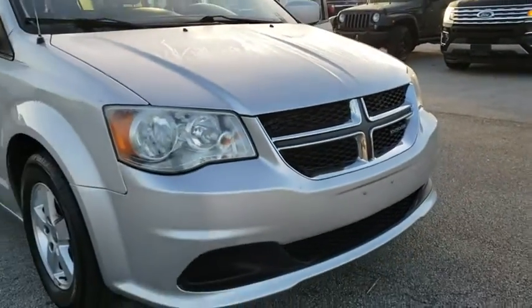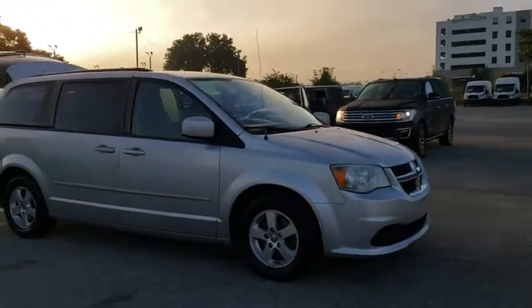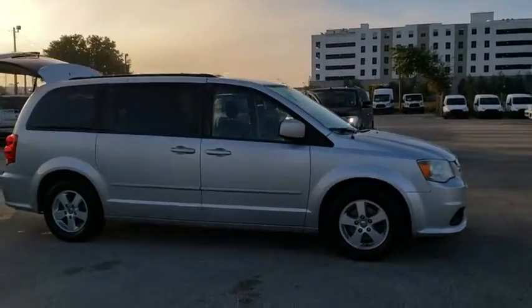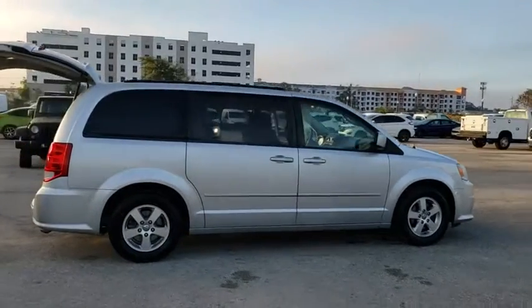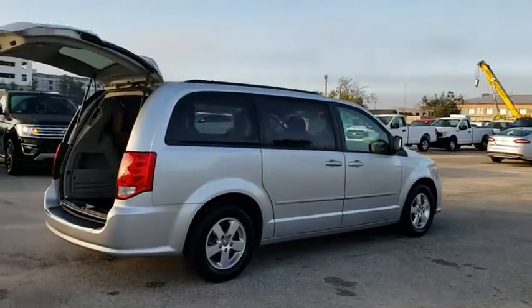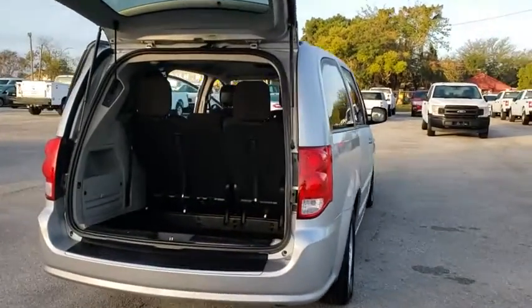The 2012 Dodge Grand Caravan. The Dodge Grand Caravan received the government's highest front and side crash rating of five stars. Its vast interior is widely praised, with an innovative seating arrangement, versatile cargo storage, and enough entertainment features to keep the kids entertained on road trips.